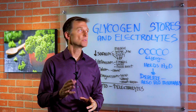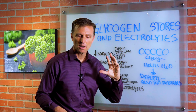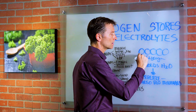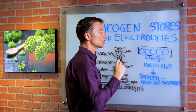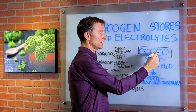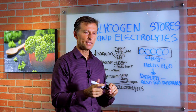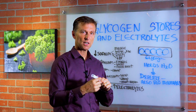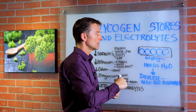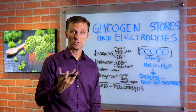I want to talk about the relationship between your glycogen stores and your electrolytes when you're doing the ketogenic diet and intermittent fasting. Let's start off with what is glycogen. Glycogen is a series of glucose molecules linked together — it's stored carbohydrate, similar to a starch where there's a bunch of sugar molecules stuck together. You have this stored in your liver and your muscles, just a stored form of sugar.